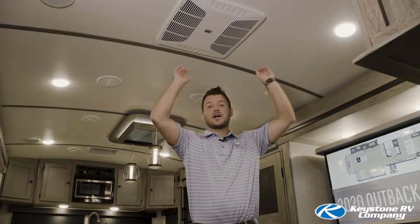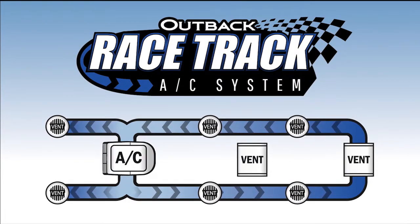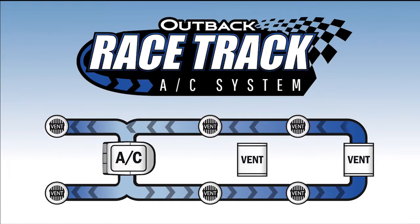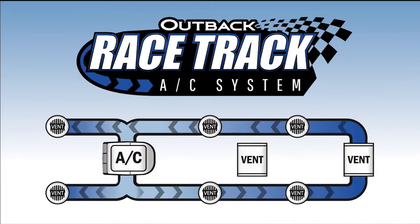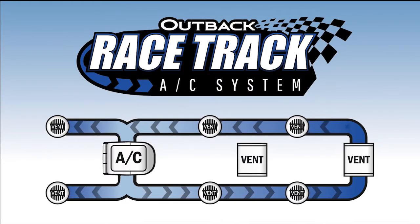We're introducing a dual ducted racetrack AC. Typically in an RV, there's one AC unit that blows through the ducts. The circulation isn't as efficient and bedrooms tend to remain warm. With Outback's new dual ducted ACs, the ducts are a racetrack pattern so the air circulates evenly and continually around the entire coach, easing the output of the AC so that it works more efficiently.